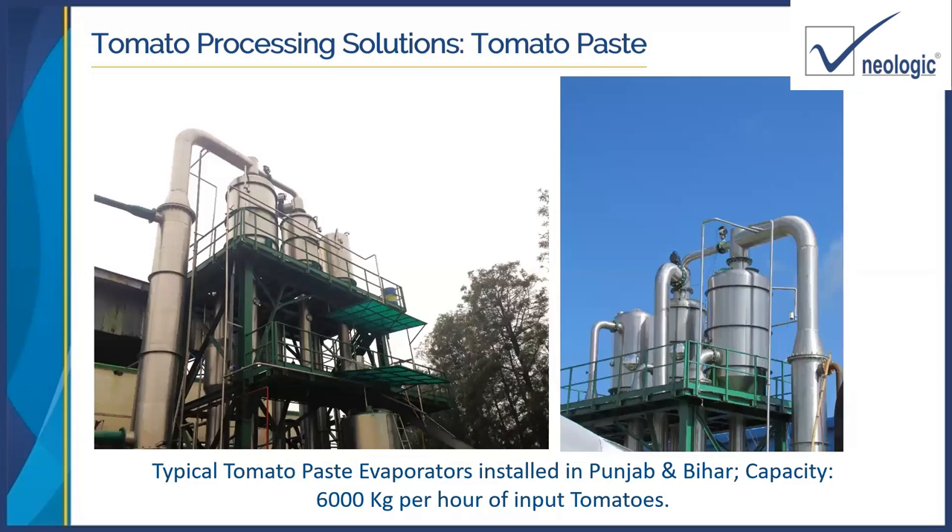These are typical photos of a tomato paste plant. On the left-hand side is a double effect evaporator with hot break on the right. The processing capacity of this plant is 6 tons per hour, installed at Amrutsal. On the right-hand side, a similar evaporator of the same capacity installed in Bihar. Both plants are more than 12-13 years old and both have a capacity of 6 tons per hour input of tomatoes.